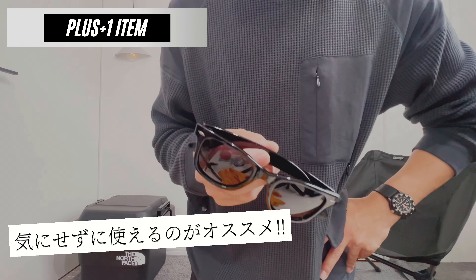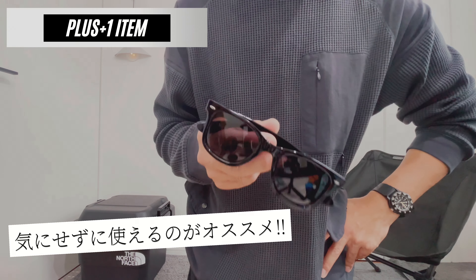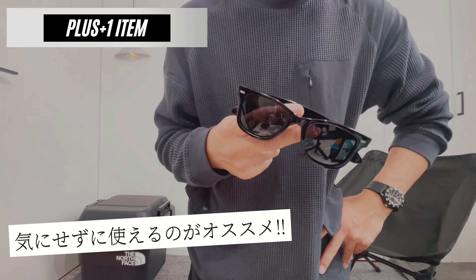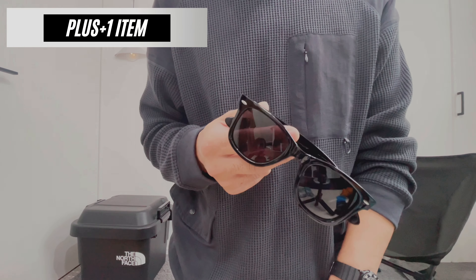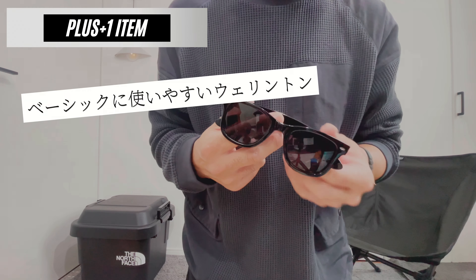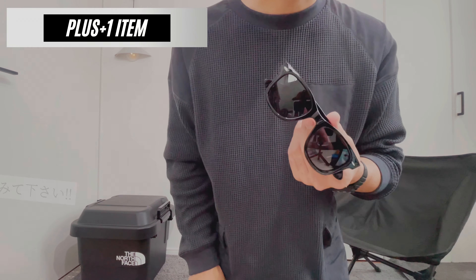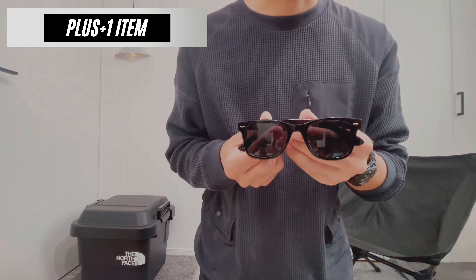アウトドアとかで使うときはこういう、傷ついてもいいなっていうぐらいのものの方が使いやすいかなと思ってこちらを使ってます。胸元にかけてたりとかするとやっぱ作業してると自然に落ちてたりするんですよね。そういうところで傷ついてもそんなに気にせず活用できるっていうところでこのサングラスをご紹介したいと思います。形もすごく綺麗でベーシックに使いやすいウェイリントンタイプのデザインです。